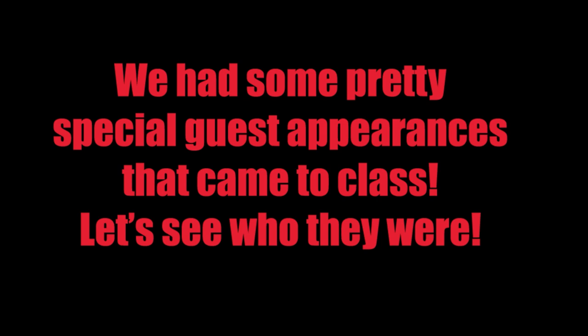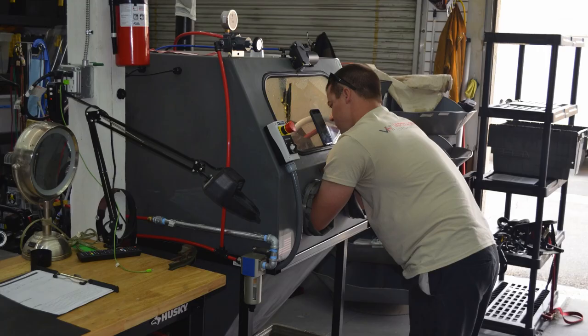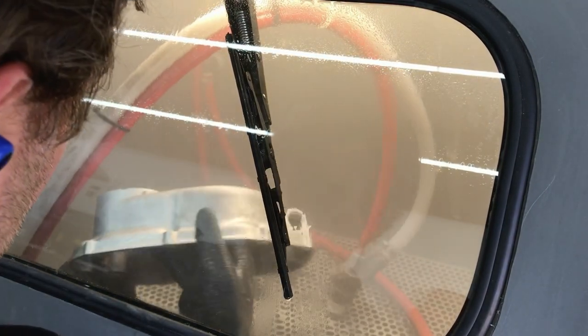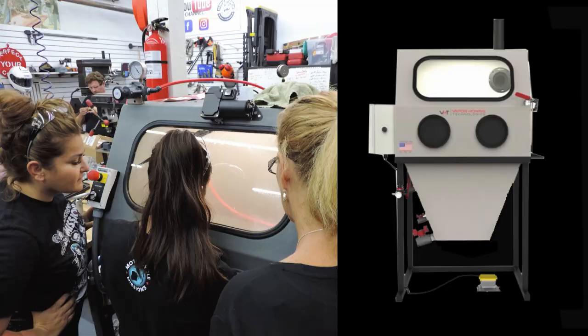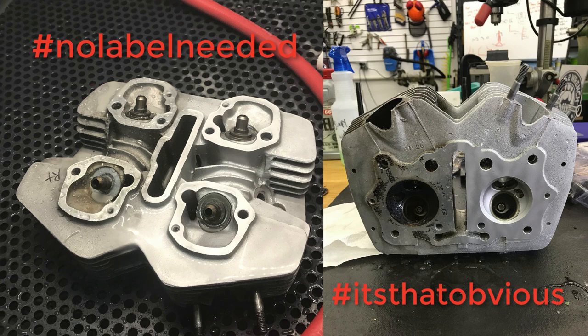We had some real special guests stop into the shop. We had Jonathan himself from Vapor Honing Technologies — the man behind the machine that we use in a ton of our videos, our work, and our training. He came out to teach me some tips and tricks and I got a chance to work with the girls directly. If you haven't seen the Instagram videos where he's vapor blasting his hand, you've got to check that stuff out. The girls had an absolute blast using it — what a tool.